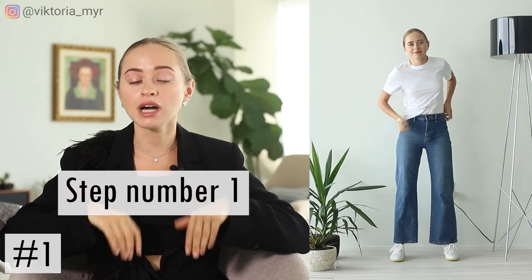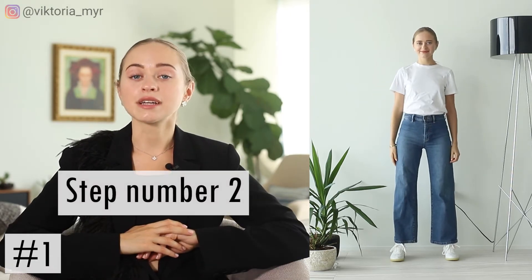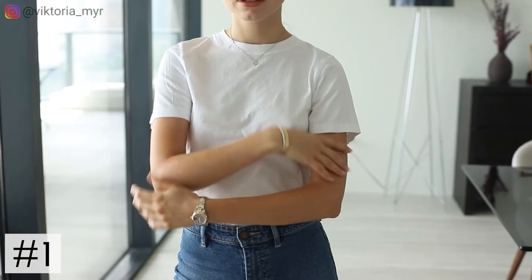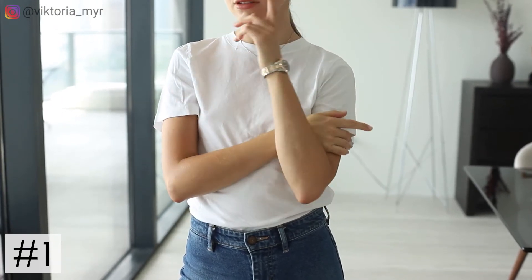Step number one is to tuck your t-shirt into your jeans. The next step I suggest is to accessorize your outfit with jewelry. Personally, I love to have my everyday jewelry on me — which is a clave pendant, Cartier bracelets, and a Rolex watch. These tiny little details make a huge difference to the whole look. All you have to do is find and select jewelry that will show your personality and that you will want to wear every day.